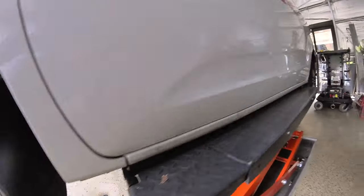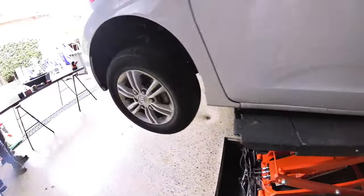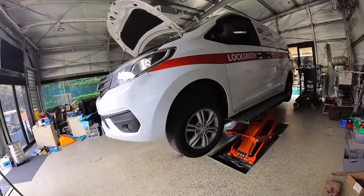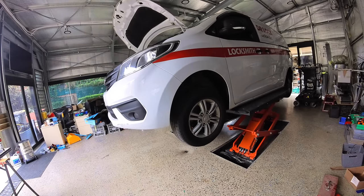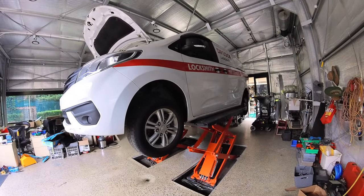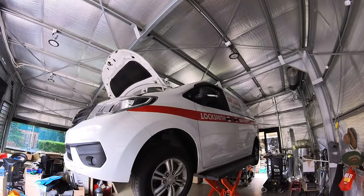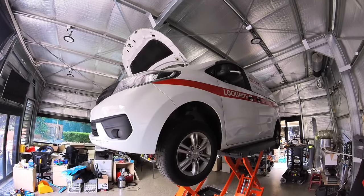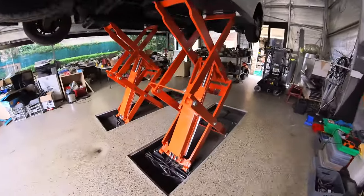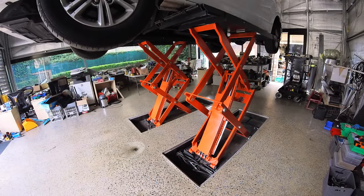Triple check everything's okay — not squashing any lines. Bit of a rock test. Okay, max height. Double checking — we are not on the locks yet. We are on the locks.